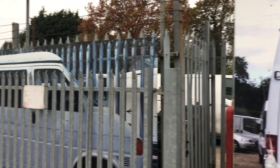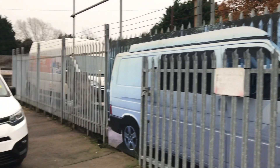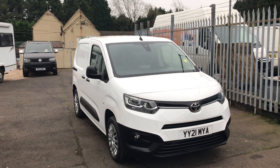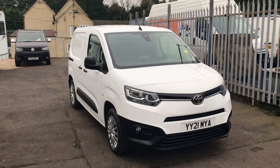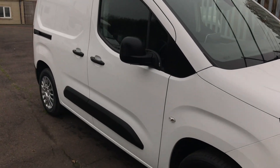Hello, and today I'm at Curva Commercials on the Orsister Road at Portway. I'm pleased to be showing you this 2021 plate Toyota Proace City van.